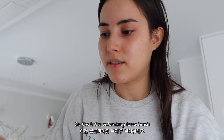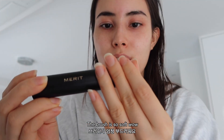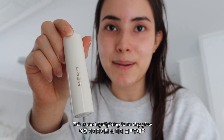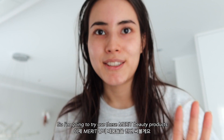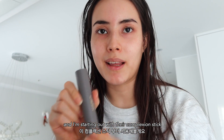This is the Volumizing Bra Brush — their blending brush — and it is so soft. And this is the Highlighting Balm Day Glow. In total I got six products, and I'm going to try to use them starting with their complexion stick.